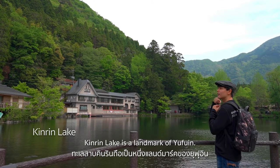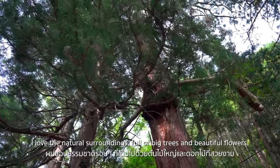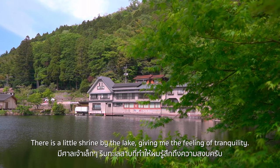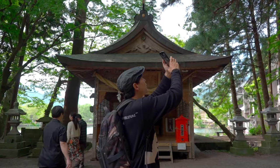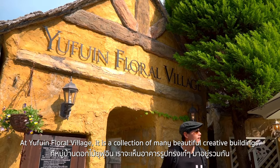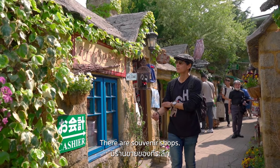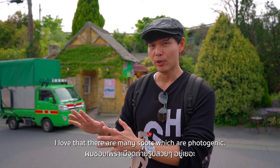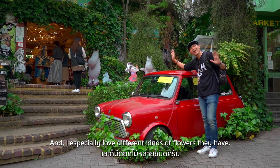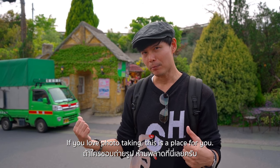Kinrin Lake is a landmark of Yufu-in. I love the natural surroundings — buildings full of big trees and beautiful flowers. There's a little shrine by the lake, giving a feeling of tranquility. In Yufu-in Floral Village, there's a collection of many beautiful creative buildings and souvenir shops. There are many photogenic spots and many kinds of flowers — that's why it's called Floral Village. If you love photography, this is the place for you.